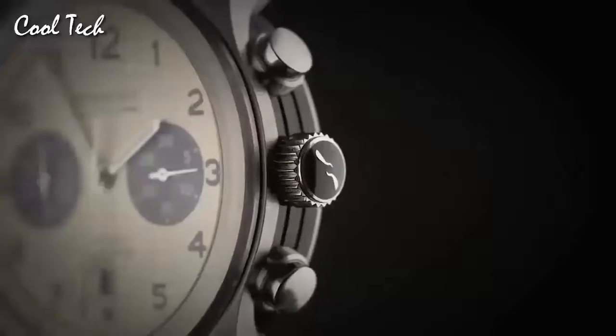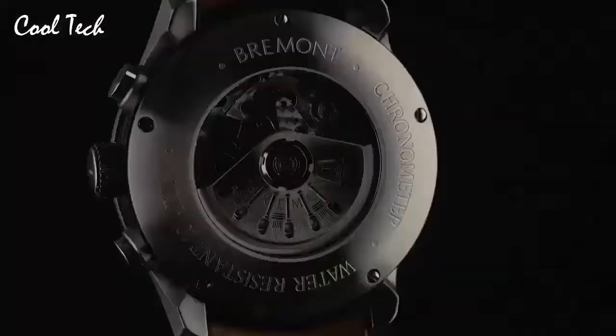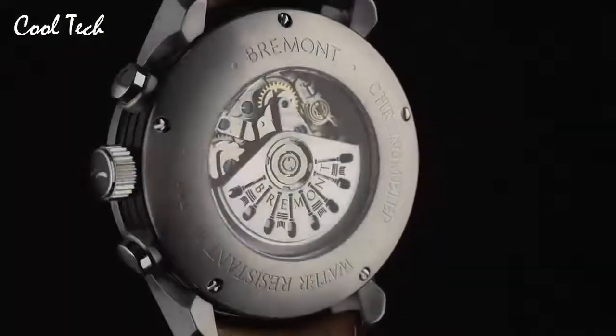Band color: blue. Dial color: blue. Leather with stainless steel hardware. Calendar: date. Special feature: blue NATO strap. Movement: automatic. Water resistance: 100 m. Supersonic by Bremont — featuring a manual-wind movement with an 8-day power reserve and a power reserve indicator at the 12 o'clock position.